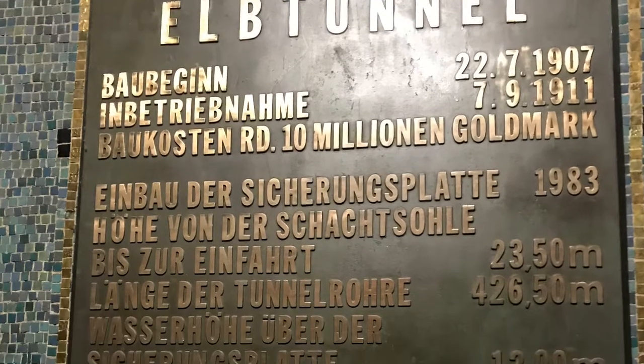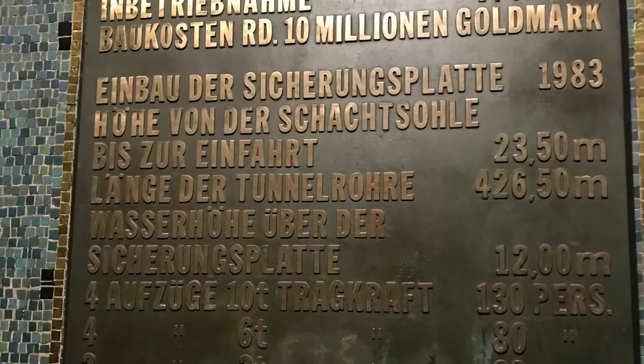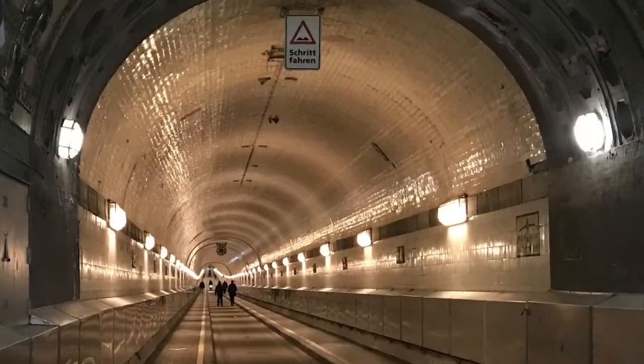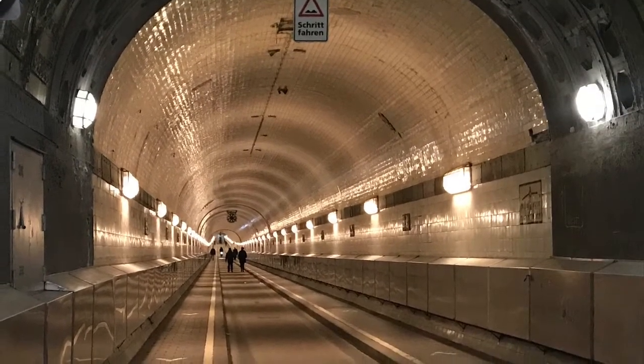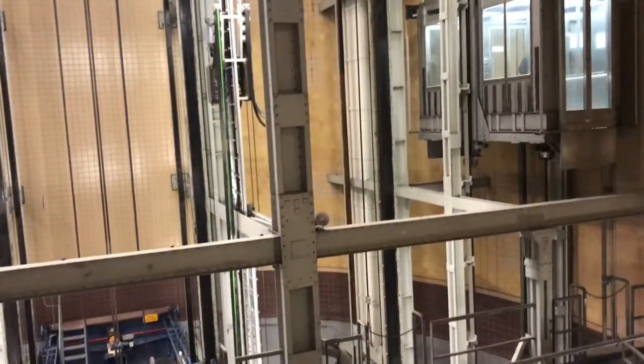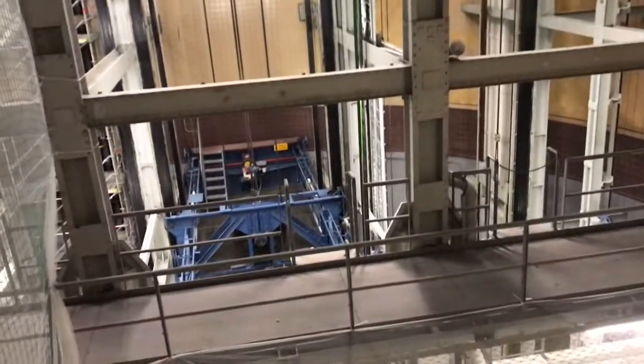Guten Tag. The magnificent Elbe Tunnel under the Elbe River in Hamburg, Germany. Started in 1907, as you saw there in the plaque, and finished in 1911. Amazing!